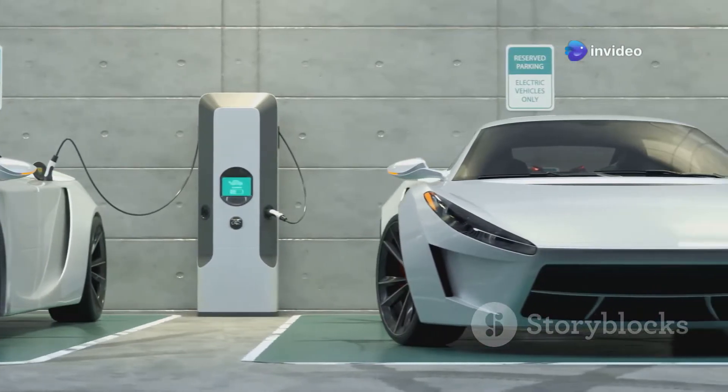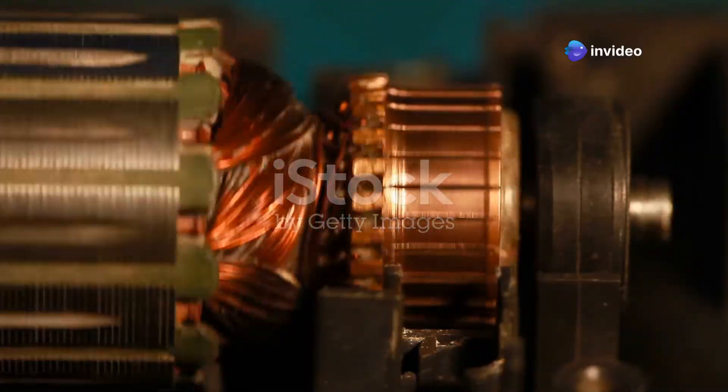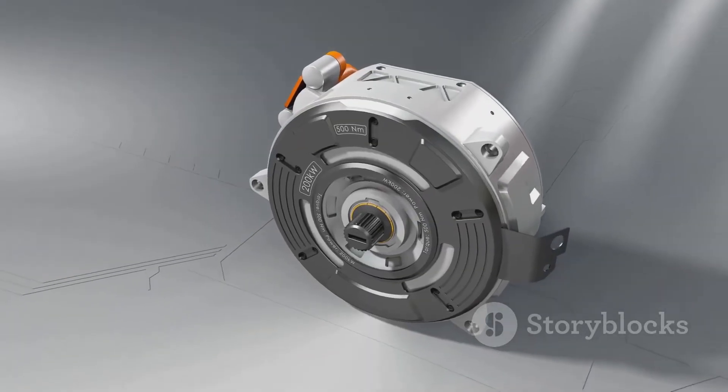Ever wondered what powers your electric vehicles, drones, or even home appliances? Two key motors dominate the scene: BLDC and PMSM. But what's the difference? Let's break it down.